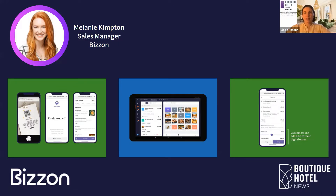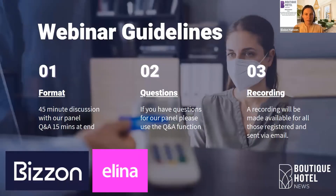Thanks Mel. Melanie's LinkedIn profile and email address, as well as Bizon's LinkedIn profile, have been popped into the chat for further information. A few webinar guidelines before we begin: we're going to spend around 45 minutes discussing alternative payment solutions with our trailblazers. Please submit any questions using the Q&A function. As a reminder, this webinar is being recorded and the recording will be emailed to every registrant within a couple of days.